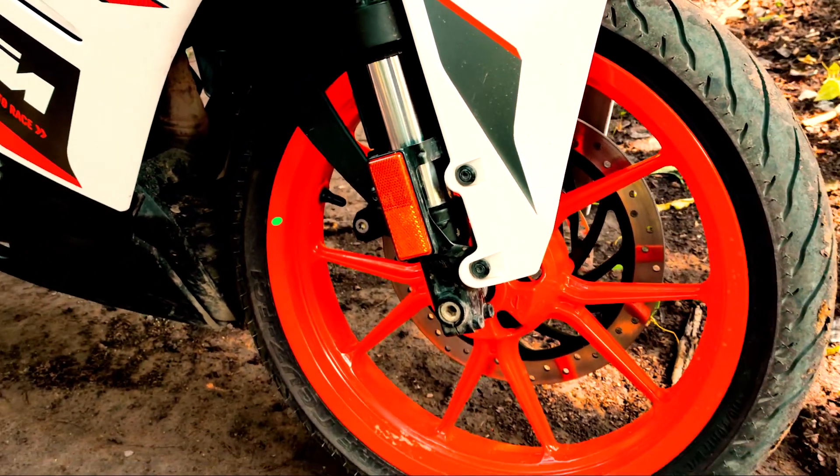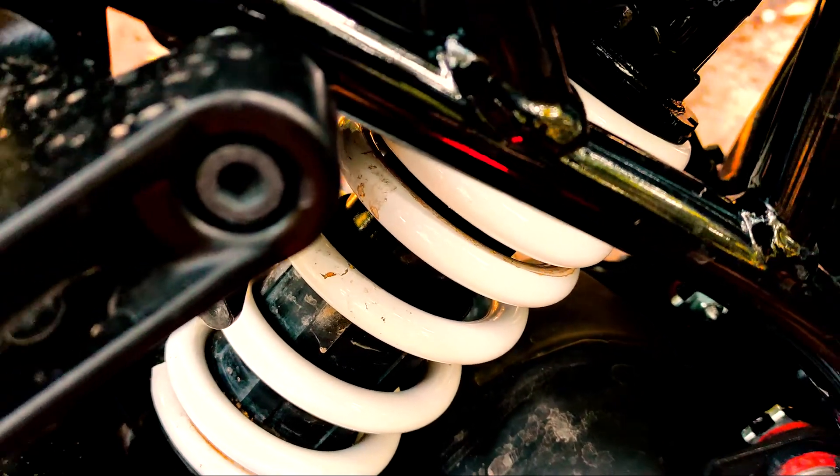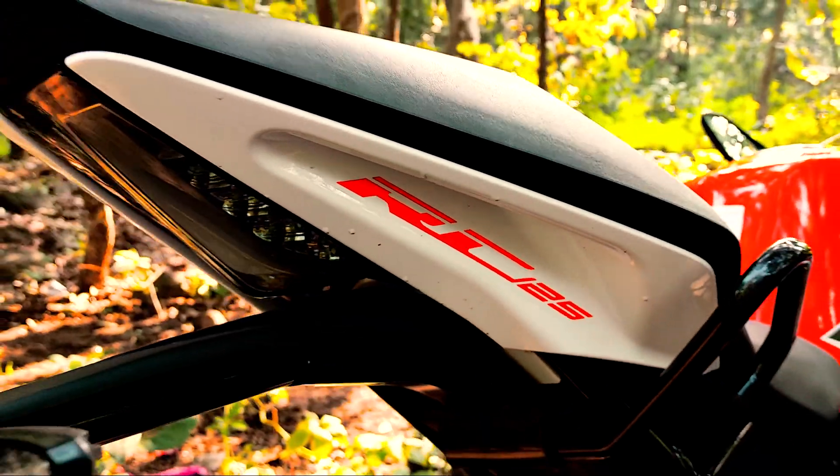For suspension and chassis, the front suspension uses WP upside-down forks and the rear uses a WP monoshock. The frame type is a steel trellis frame. Overall, the bike is really good — it's sporty and the color schemes are also very good.